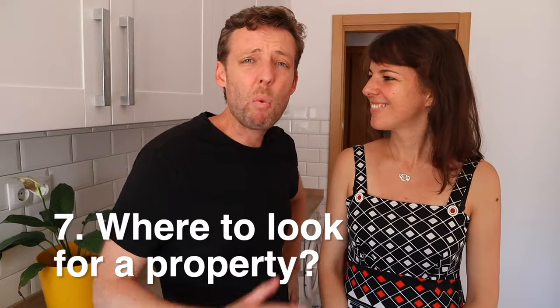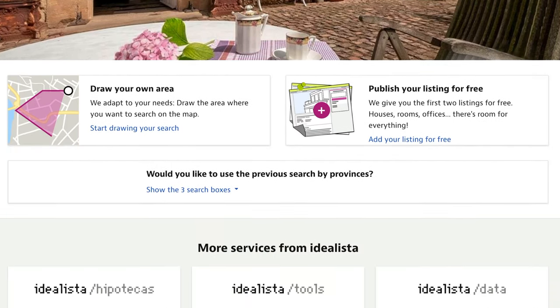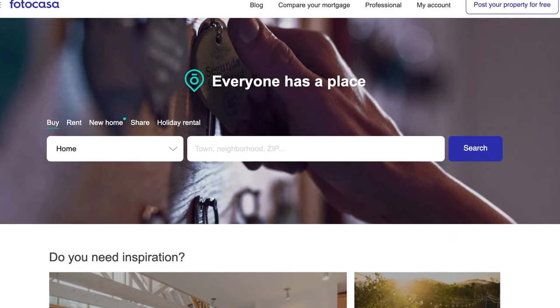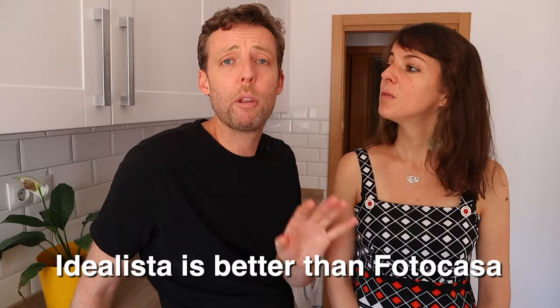Number seven — where do you actually look for a house? There are really two or three avenues. You can walk around and sometimes people put a for sale sign in their window, but that's the least efficient. Most people now list online or with an estate agency. The two key online portals are idealista.es and fotocasa.es. Idealista is the main one — Fotocasa has less. If you have the time check both, but if you had to pick one, go with Idealista. On the platform you'll see both real estate agencies and direct sellers listing their own apartments.